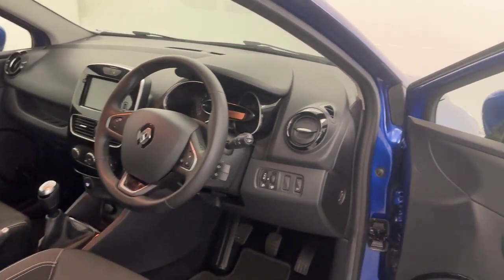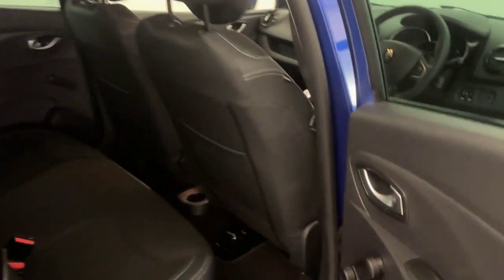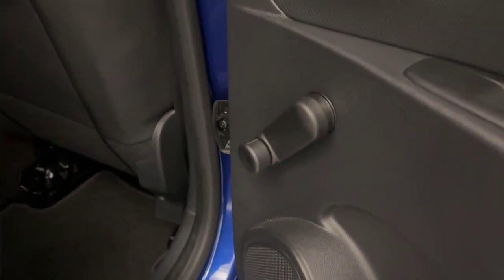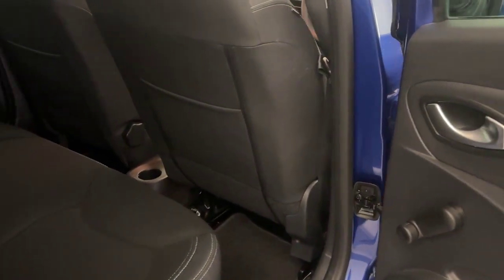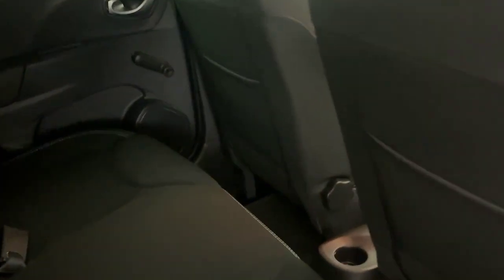If we just take a look in the back here as well. You'll notice first thing when we come to the door, this does have wind-up windows in the back. Storage in the rear of the seats there, and also a cup holder just there for you.